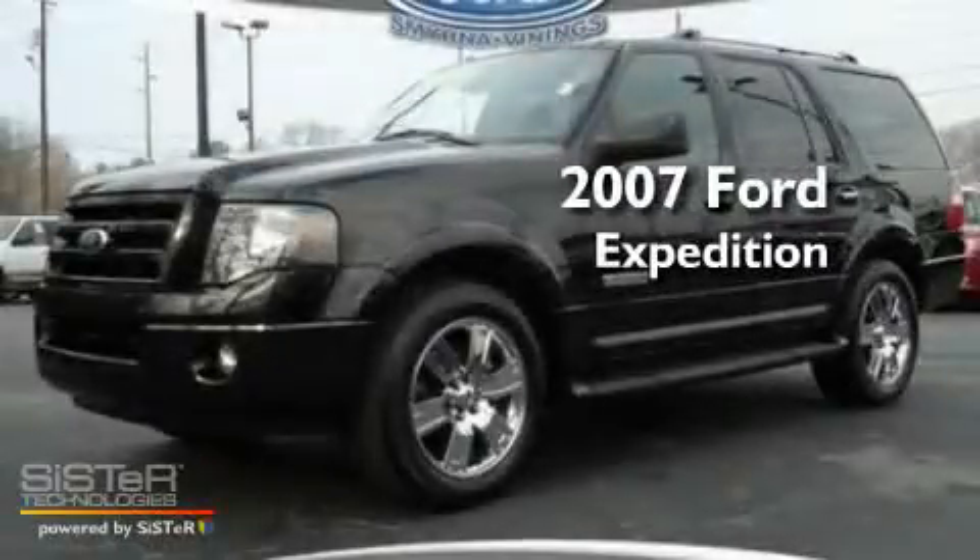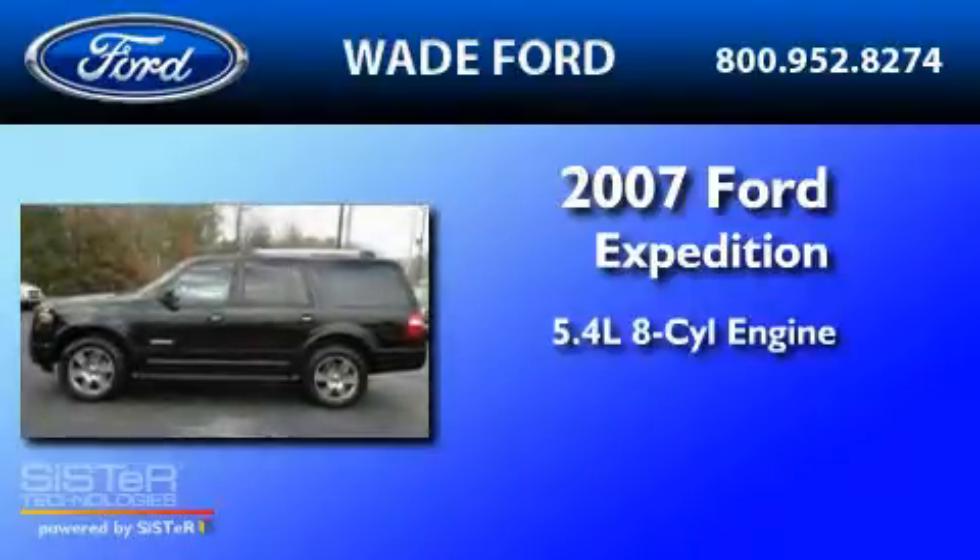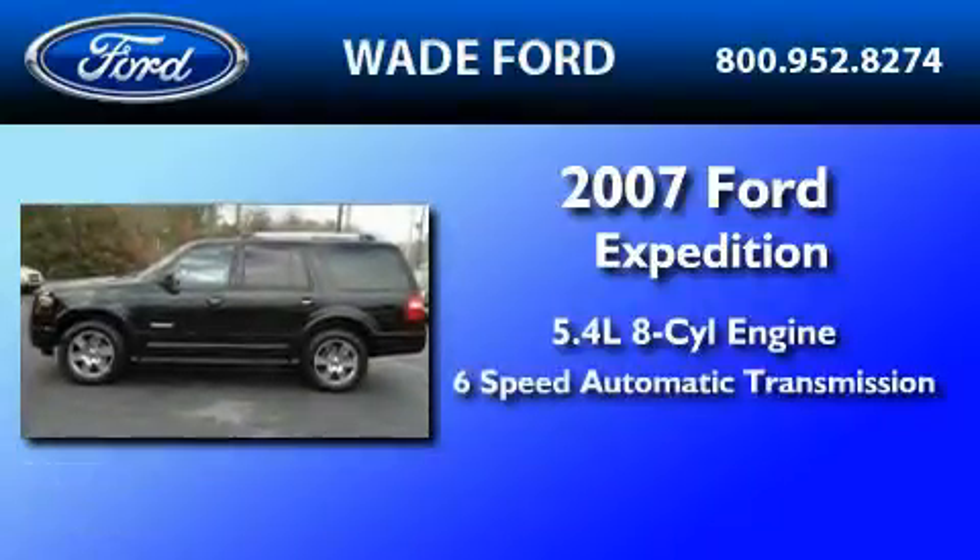This is a 2007 Ford Expedition. It features a 5.4-liter, eight-cylinder engine and a six-speed automatic transmission.